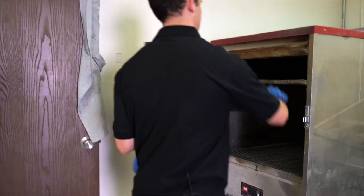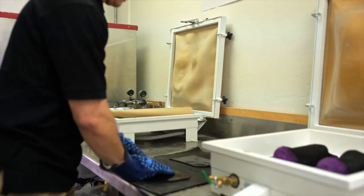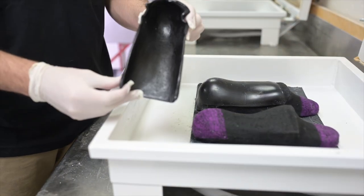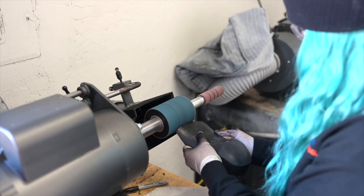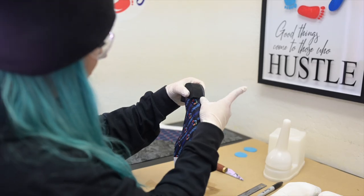Certain modifications will be made based on the device that was ordered. Through thermoforming, grinding, and applying various padding, we create a device that is specific to your child and your child only.